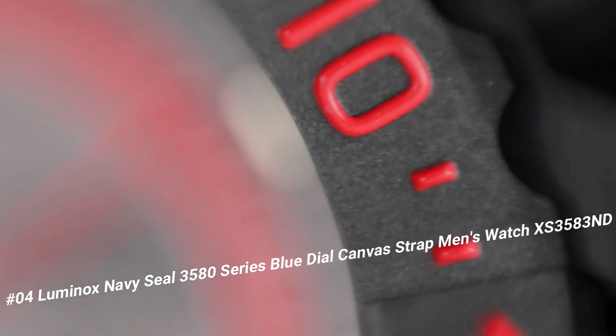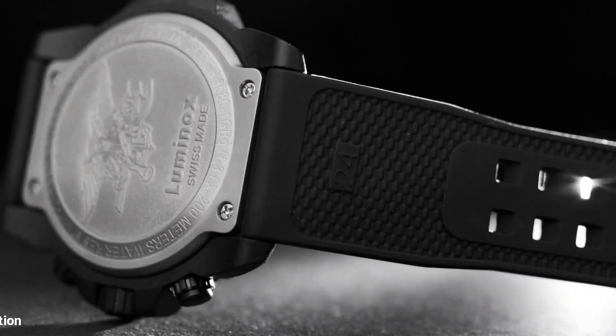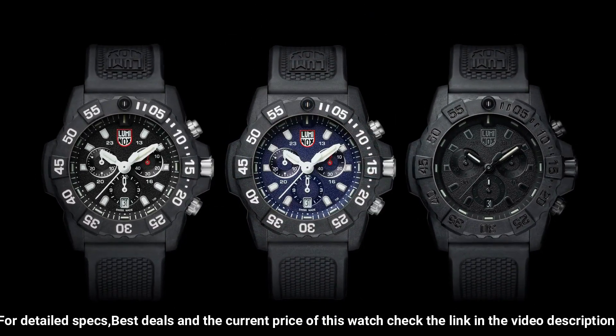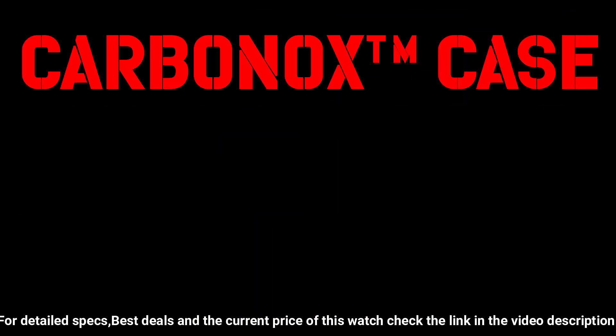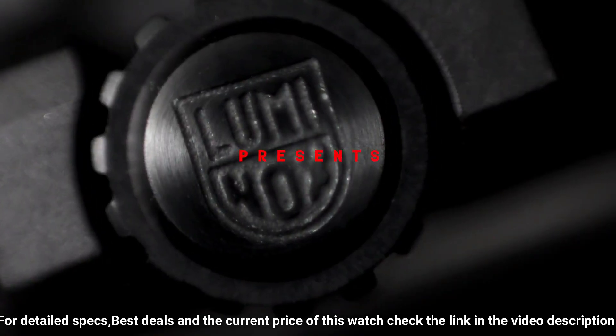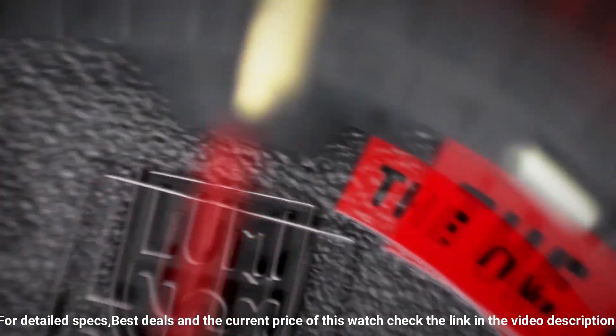Number four: Luminox Navy SEAL 3580 series blue dial canvas strap men's watch XS 3583 ND. Great piece, incredibly affordable, and just love this brand — handles pressure easily. Make this Luminox your new everyday watch. Carbonox case and 316L stainless steel case back, carbonox unidirectional rotating bezel fitted with a protected colored light tube, sapphire crystal tempered scratch-resistant mineral crystal, movement Ronda 5030, water resistant to 200 meters (20 ATM / 660 feet), individually tested. Black rubber signature strap with stainless steel brushed signature buckle, 24/22mm.